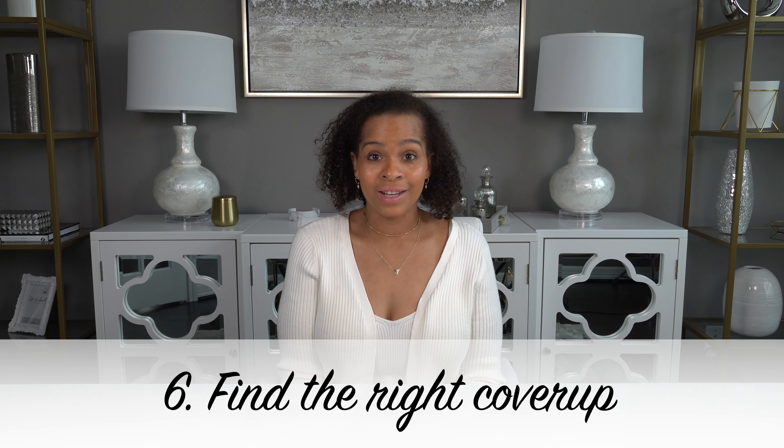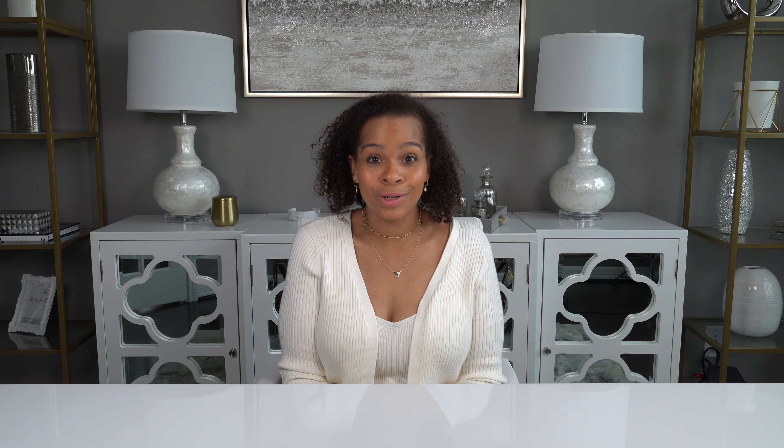Number six: find the right cover up. Finding the right beach cover up is essential to your luxurious beach look. I like to find a cover up that will take me from the beach to lunch on a patio effortlessly. I really like to have that type of flexibility with my clothes, so I'm really partial to a maxi length cover up. I think it just looks really elegant and I love the way it moves with the breeze.